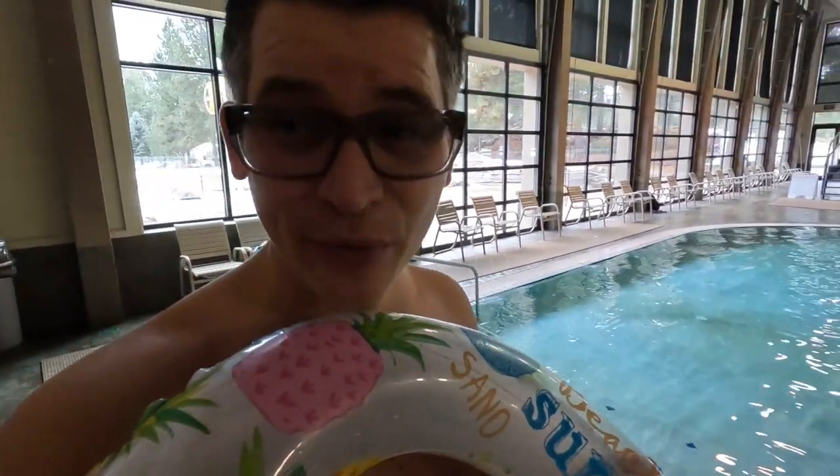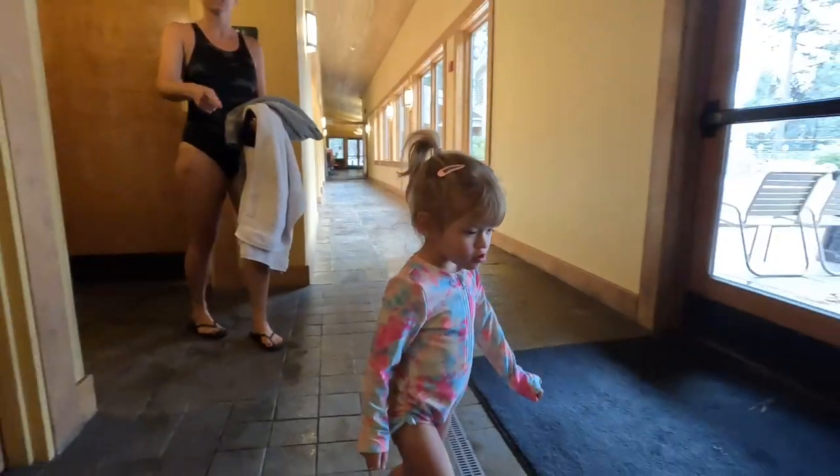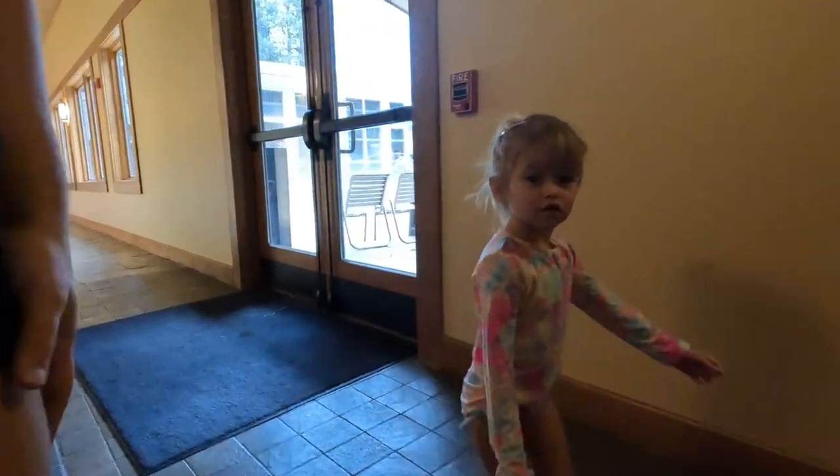I'm excited. The girls are not even three years old, and they are probably going to be bold enough to try going down with this inner tube. Yep, they're up there. Let's go!